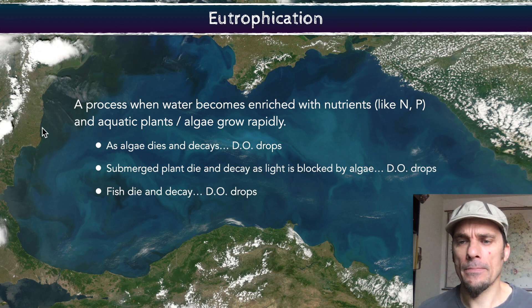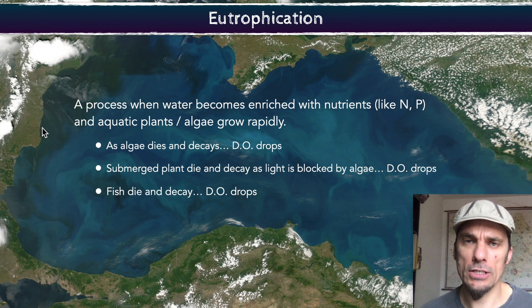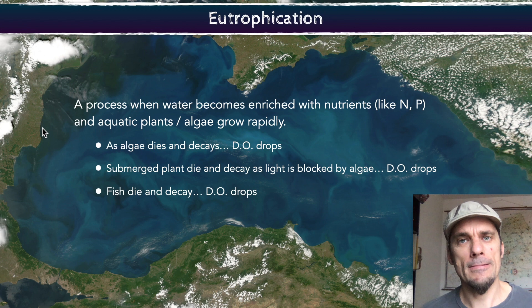So that's a quick one on eutrophication — what eutrophication is. If you have any questions, let me know. I hope that helped.